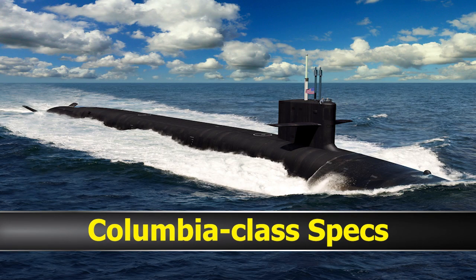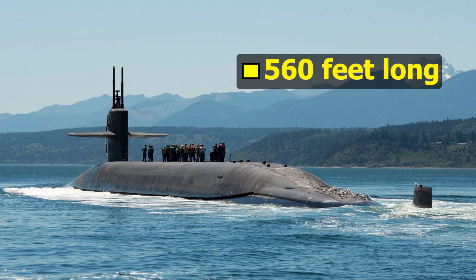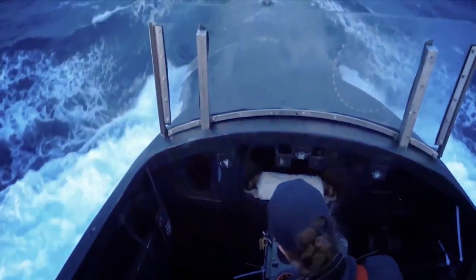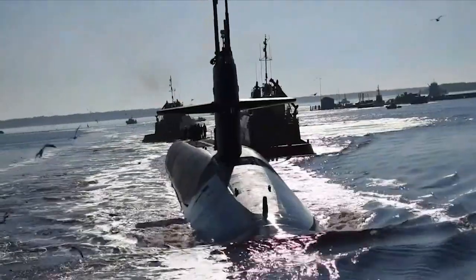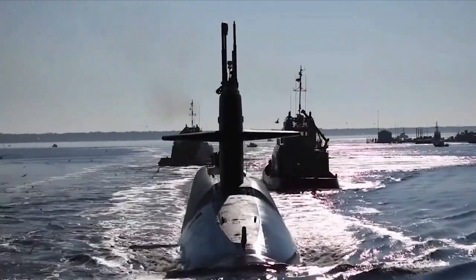Columbia-class boats will be 560 feet long with a beam of 43 feet. The reactor is designed to last the life of the ship, with a shorter midlife refueling period. The Columbia-class has 16 missile tubes, fewer than the Ohio-class boomers, which should help reduce maintenance costs and downtime.